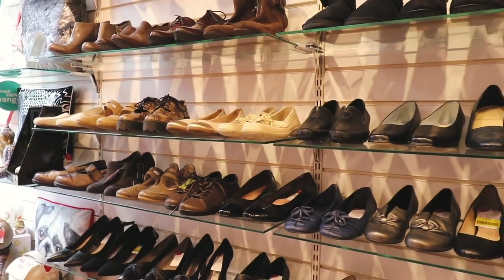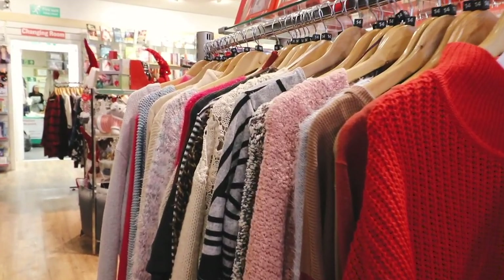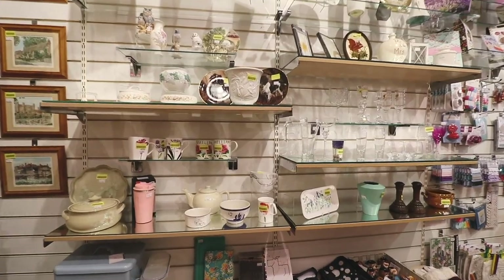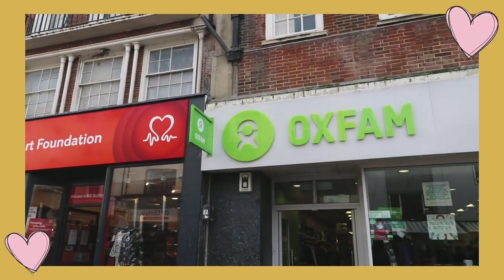There were also lots and lots of shoes, and I thought this red jumper looked quite nice and cozy for winter, but for £10.99 I wasn't in love with it enough to pay that price. If any of you guys that work at charity shops are watching this, maybe could you lower your prices please?